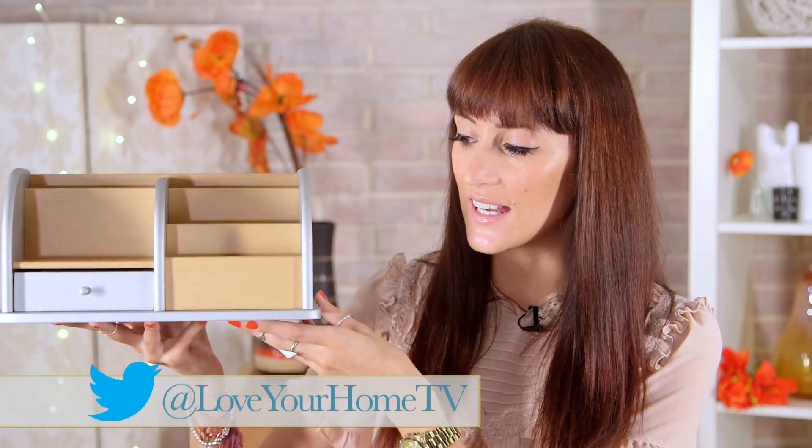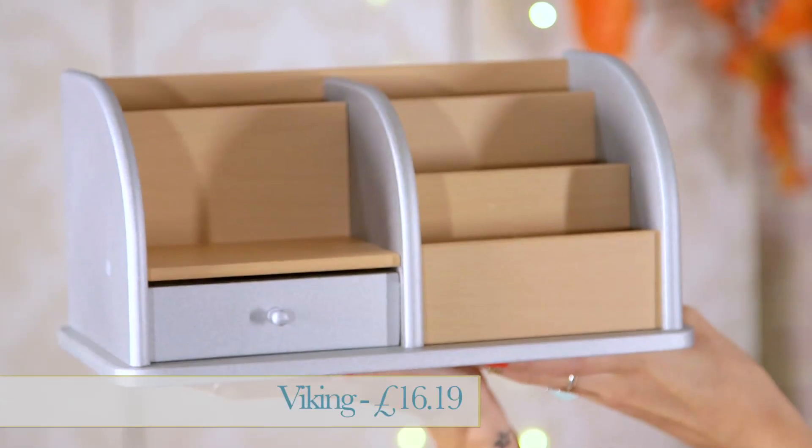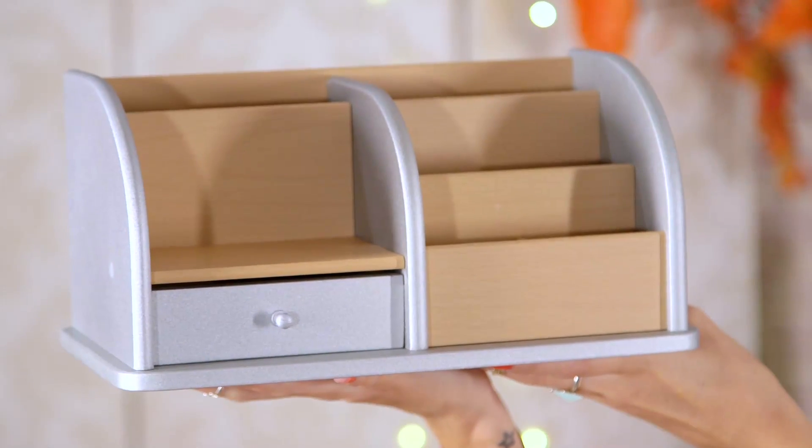My next item is this fantastic desk tidy from vikingdirect.co.uk. It's £16.19 and it will add a real touch of glamour to your desk — it's got a metallic finish to the wood. So very chic, and it will look perfect on your desk.